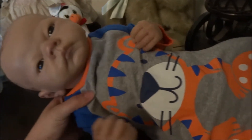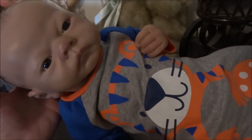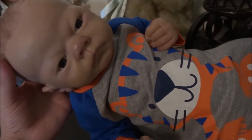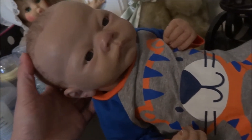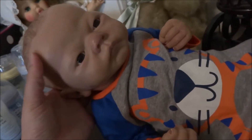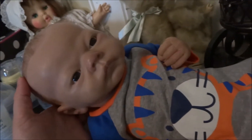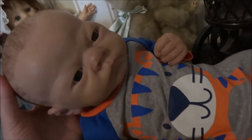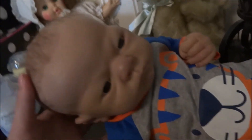Hey guys! Long time no see. I was in the mountains with my family — we went up there for a week to visit a friend. Up there they have a pretty cool, pretty big antique mall and I always seem to find something I want to bring back.